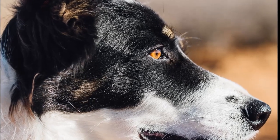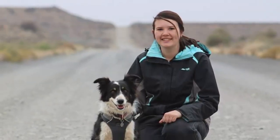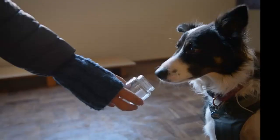Dogs have been companion animals and working partners to humans for thousands of years. Esther Matthew, National Geographic Explorer, has a perfect partner to help solve rabbit riddles. There are few secret weapons as effective as a dog's nose when it comes to scent detection.